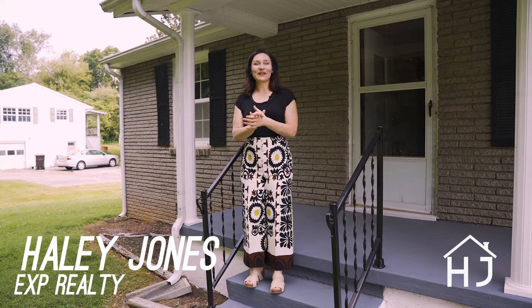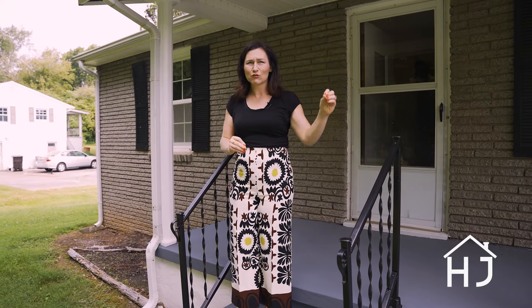Hey, it's me, Haley Jones, and we are on Gill Road today in Powell. We are in the heart of Powell — you could literally walk to the Powell Library. It's so awesome.